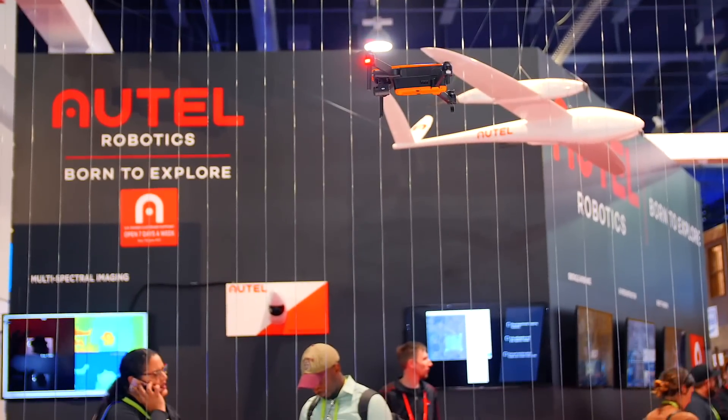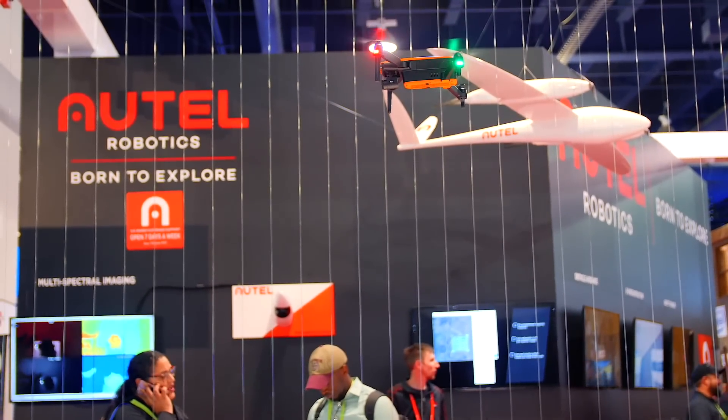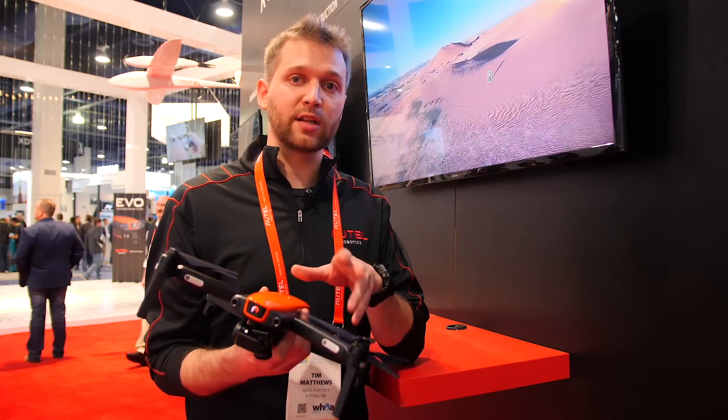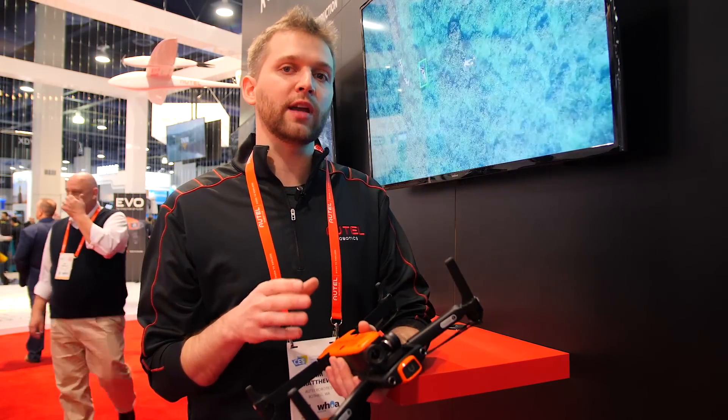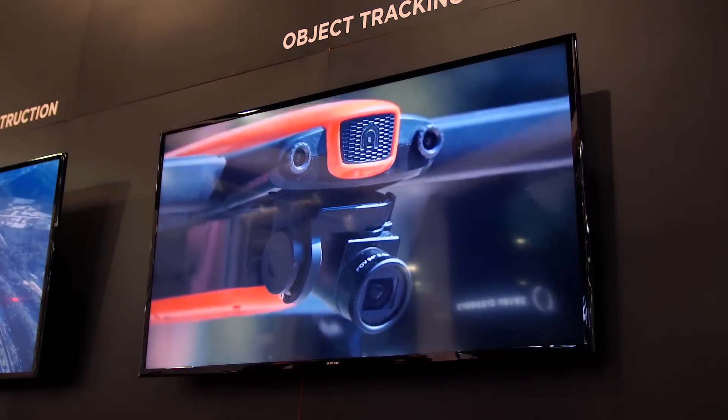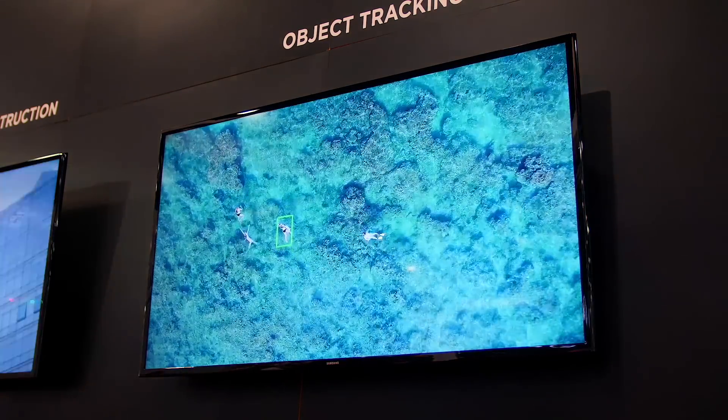We're also looking at about 30 minutes of flight time and up to 7 kilometers, or 4.3 miles, of range. When these do go on sale, it's going to be sub $1,000. We don't have a specific availability date yet — we're making a couple more upgrades — but as you can see in the flight cage behind us, it's doing really well. As soon as we go into production, you guys will be the first to know.